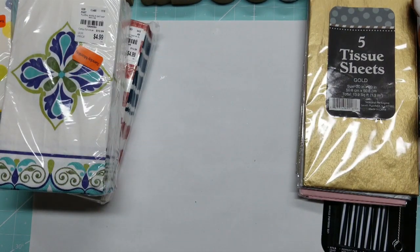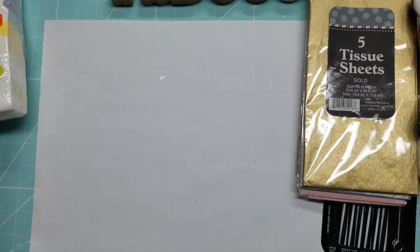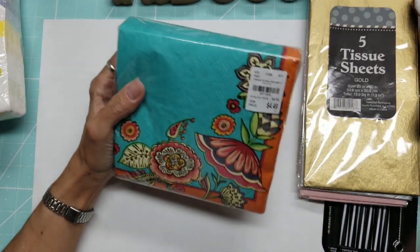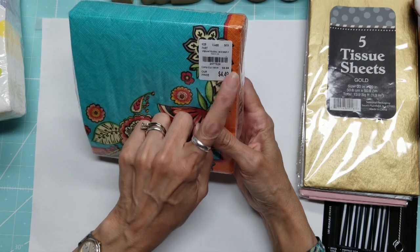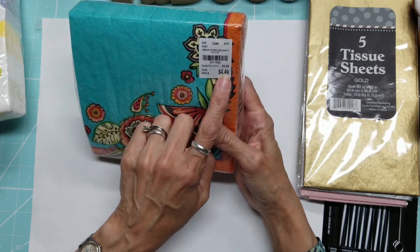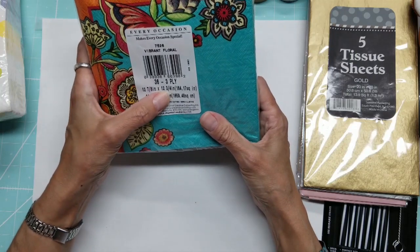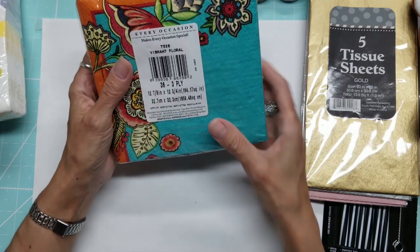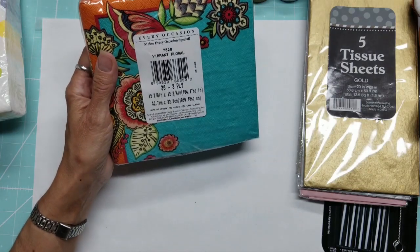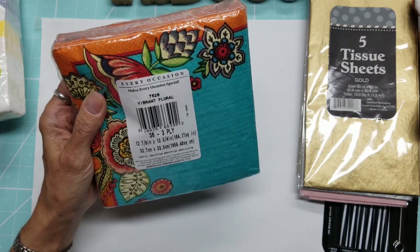I looked at all the non-clearance napkins and only picked up one. Normally $9.99, I got it for $4.49 — it's a Vibrant Floral lunch napkin. Open size is 12⅞ by 12¾ inches, or 32.7 by 32.3 centimeters, and there are 36 in the pack.